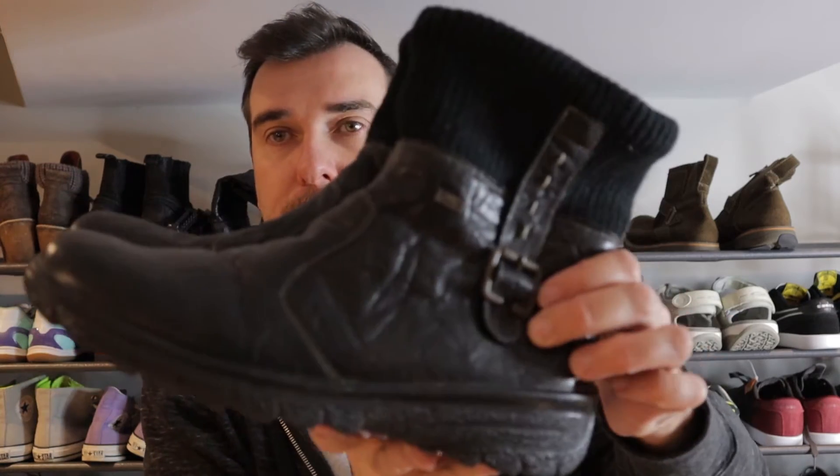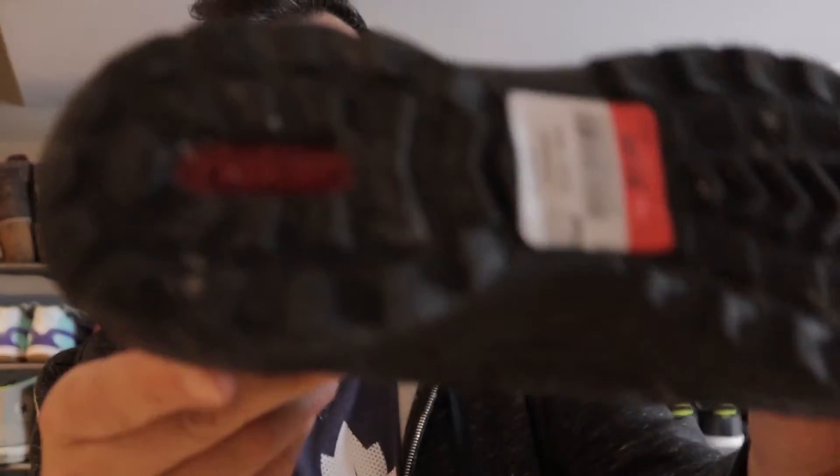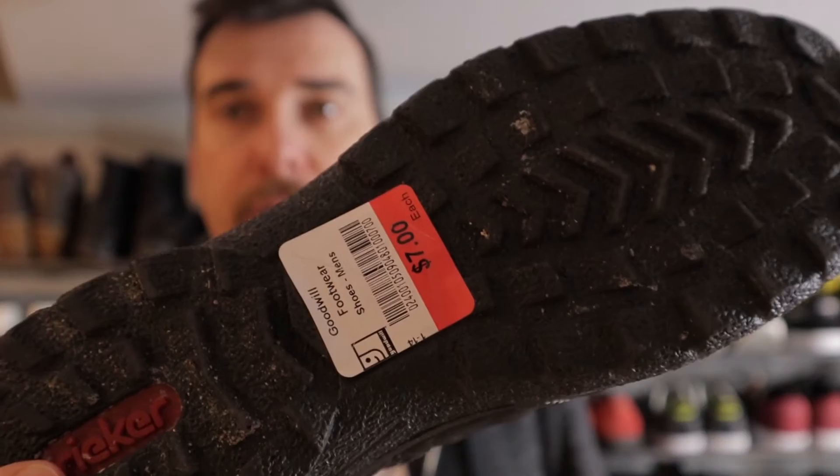Our last item from Goodwill was these boots. Another decent brand that sells really well for us — Riker. These were only $7. We got these posted quickly while it's still that time of year for boots. They're side zip with a buckle on the side as well. Riker does really well for us — $7 cost, should shake out at about $40. That was it for Goodwill — not too bad.